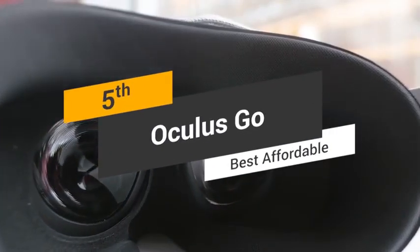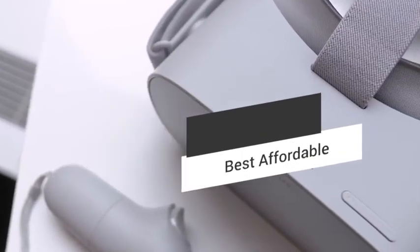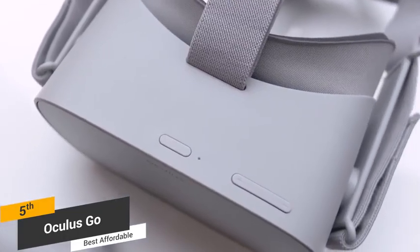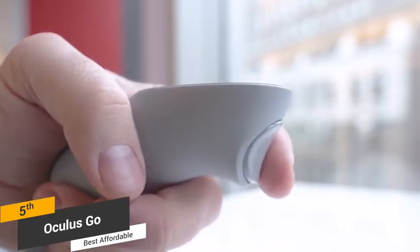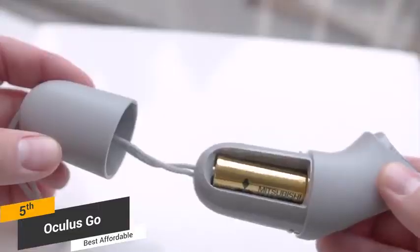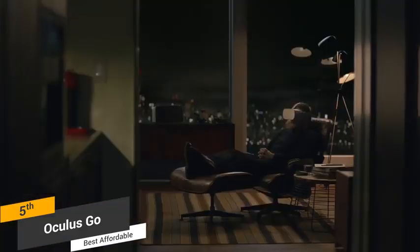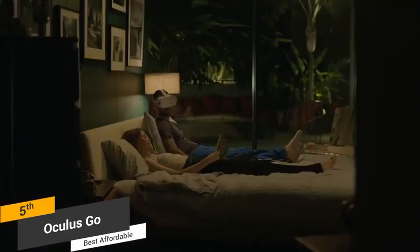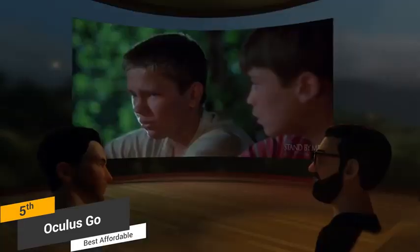Coming in fifth place, we have the Oculus Go, our pick for the best affordable VR headset. The Oculus Go has a sleek but practical design, with soft straps that can be adjusted as needed. While most other virtual reality headsets feel awkward and uncomfortable, this one definitely breaks the mold. It fits securely on the head and doesn't slide around very much. The inner lining of this VR headset has thick plush padding that makes it feel great against your face. While there is a little bit of leakage, it shouldn't be very distracting for most people.